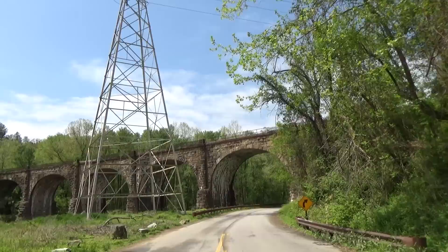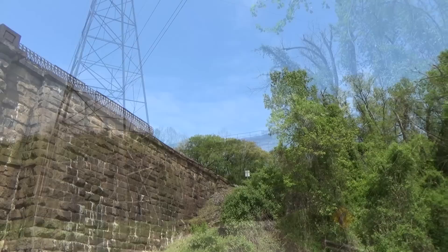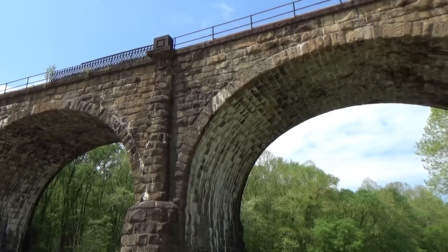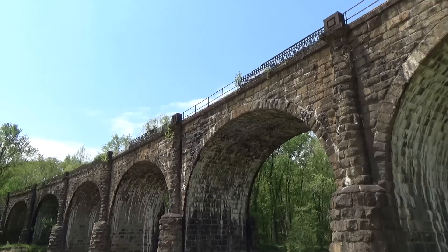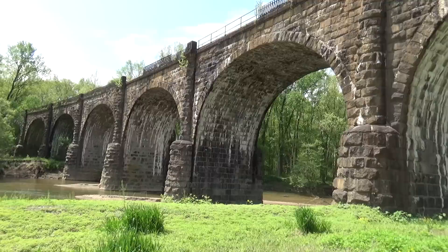And this is on the other side of the river. This looks pretty cool — we're going to walk down here and get some more video of it. And this is the road that we were able to see from the other side.